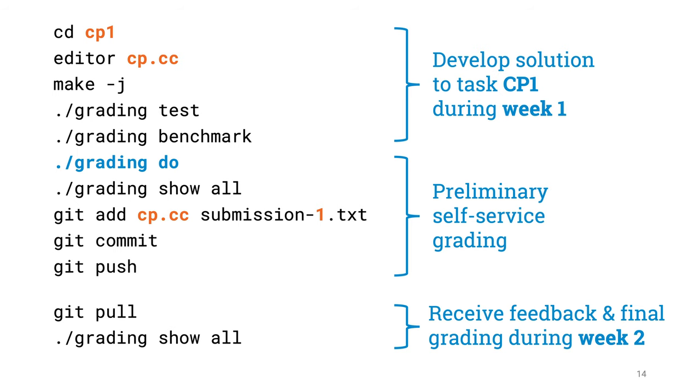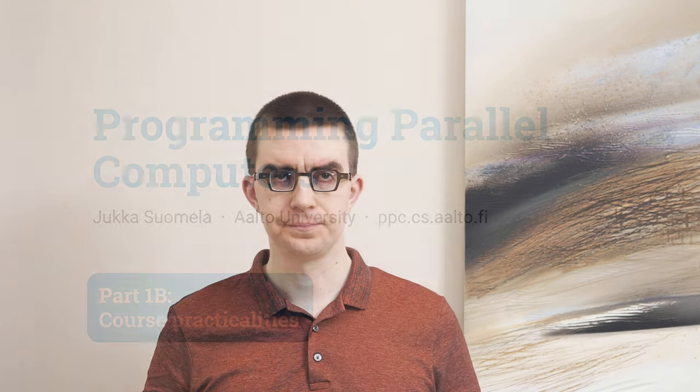Next week our teaching assistants are going to have a look at your exercise, give feedback if needed, and at some point during next week this feedback will appear in your own personal Git repository. You can then pull this feedback from the repository, and if you want you can use the grading tool to show the final score you have got for these exercises.